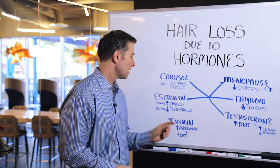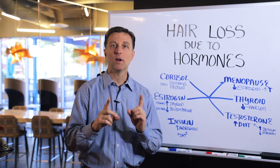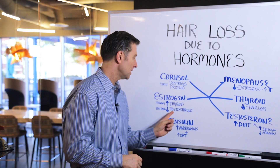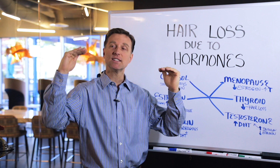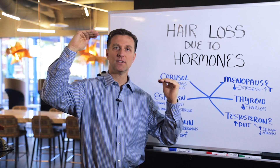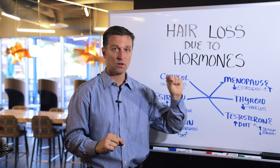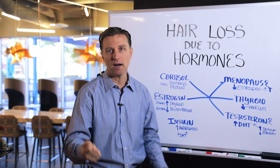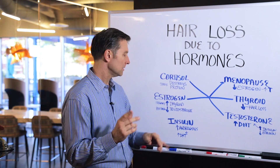And then postpartum pregnancy: you had a pregnancy and all of a sudden you lost your hair. What happens in that situation is you drop the estrogen, and that automatically and indirectly increases the testosterone. So now you end up with high testosterone, which then turns into a very powerful testosterone called DHT, and that burns out your hair. I've put a link below on what to take for that if that happened to you.